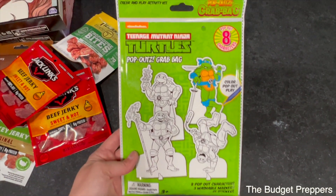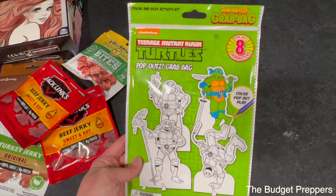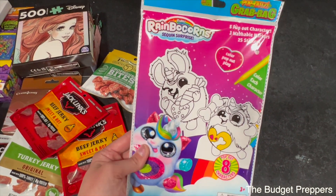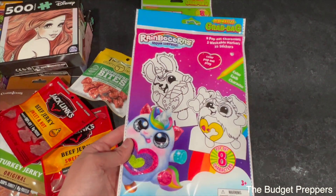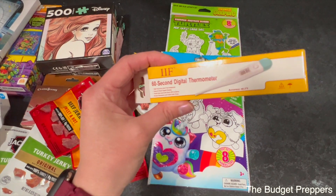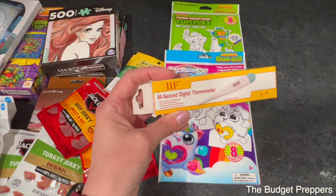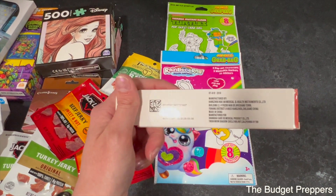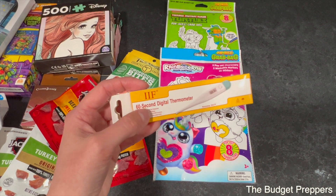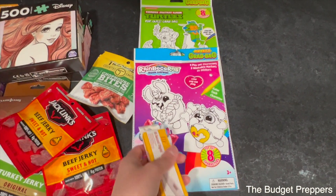The next thing I got were these little pop-outs that you can color and play with. I got my little man Ninja Turtles — you can see the theme for him — and then I got Xylee this little puppy unicorn one. I also picked up a 60-second digital thermometer to add into this box. It's $1.25 too, and you definitely want to have a couple of these on hand since they don't last as long anymore. Pick up a cheap one to have as a backup.